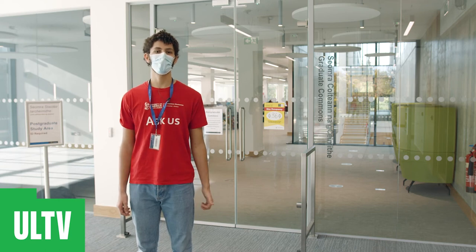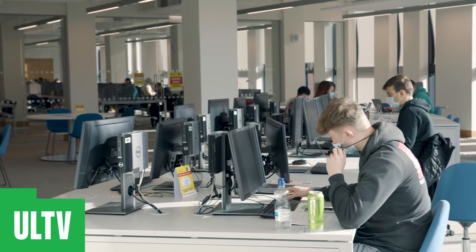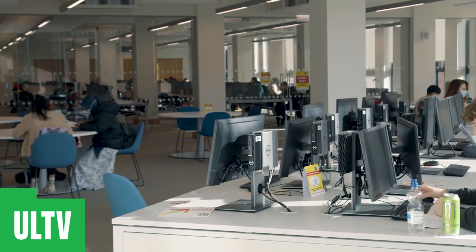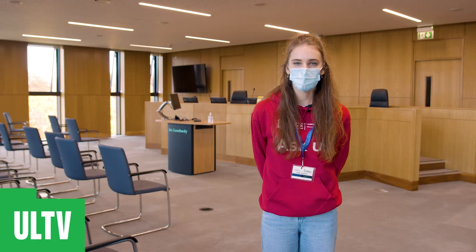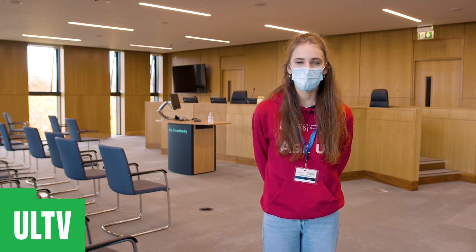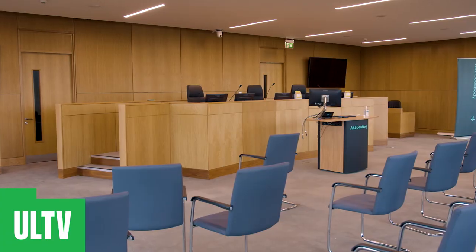On the second floor there's also the postgraduate commons, an area designed specifically for postgraduate students and researchers. It features a combination of individual and collaborative seating and computer workstations. Much of the third floor is for quiet independent study, but our moot appellate court is a state-of-the-art replica courtroom that allows students to develop skills and gain insight into the practitioner use of an appeals court.